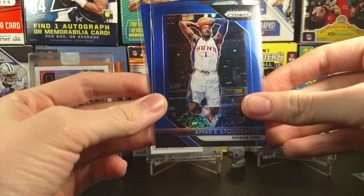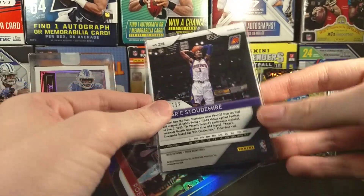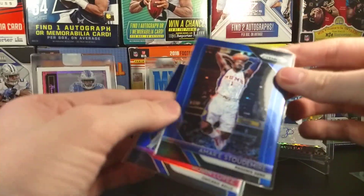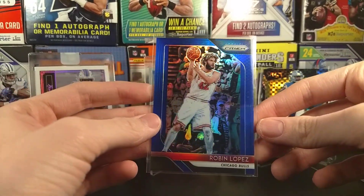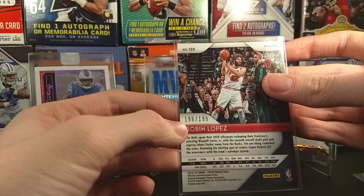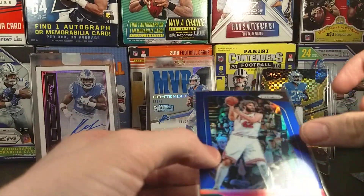We have this Amara Starmire, Phoenix Suns — 197 out of 199 blue parallel. It actually looks really nice in person. And we have this Robin Lopez, 196 out of 199. So I got 196 and I got 197 — that's kind of cool.